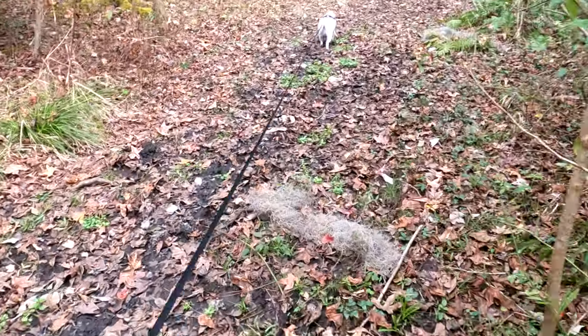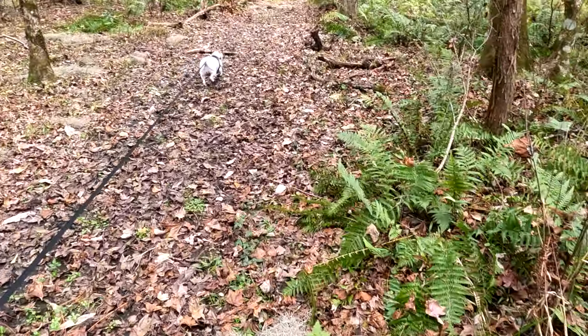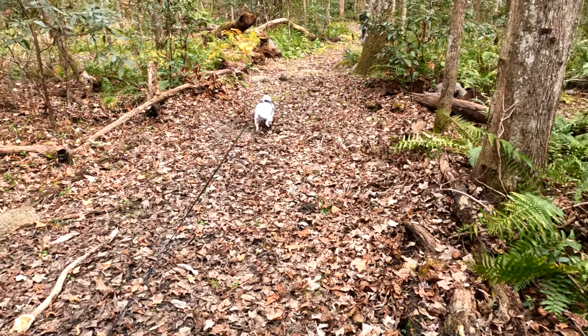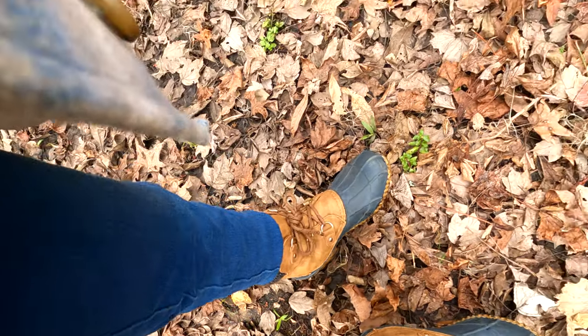That's pretty muddy. Damn. Okay, hopefully this doesn't last long — trying not to get my shoes too muddy. They're okay.